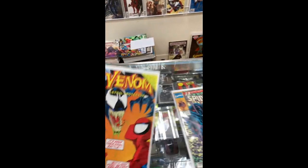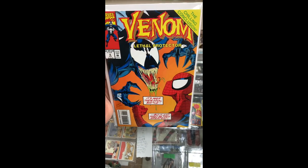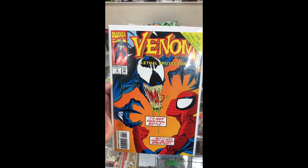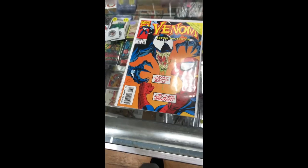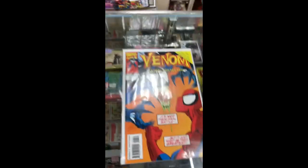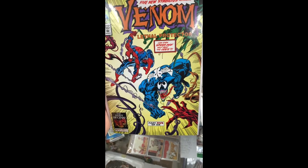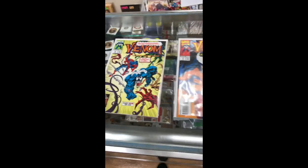Another one right here — I believe this is when Venom becomes the anti-hero. This is a really cool issue. It's a cool collection — I think it's a six-part series, I'm not really sure. I love this stuff. The amount of cool stuff here is just amazing. That's what I ended up buying today at It's a Hit Collectibles.